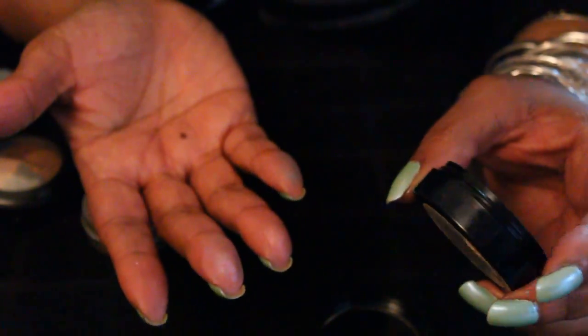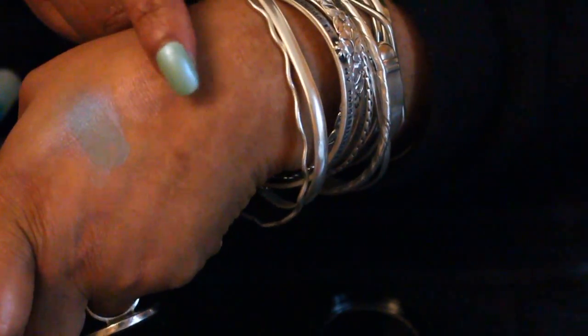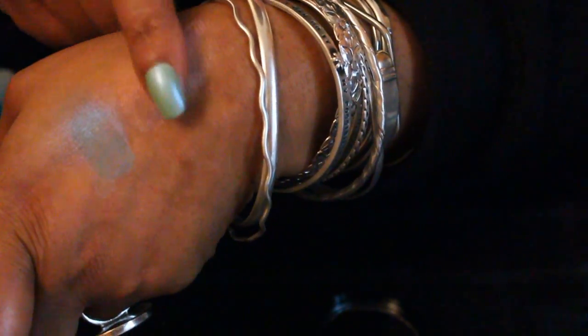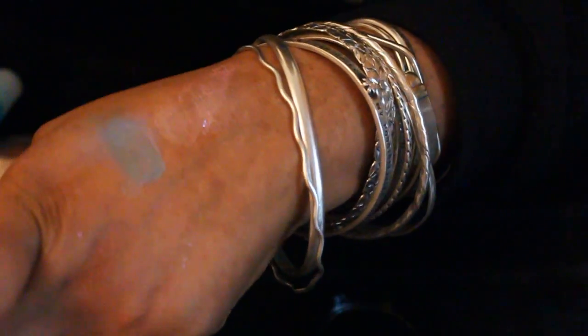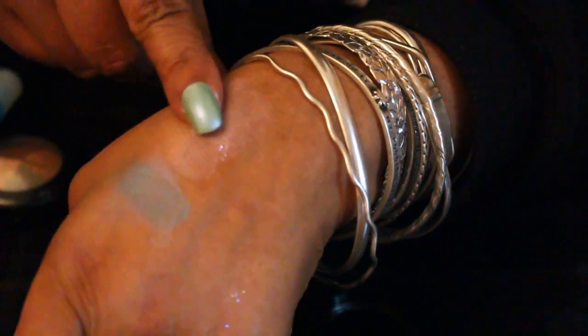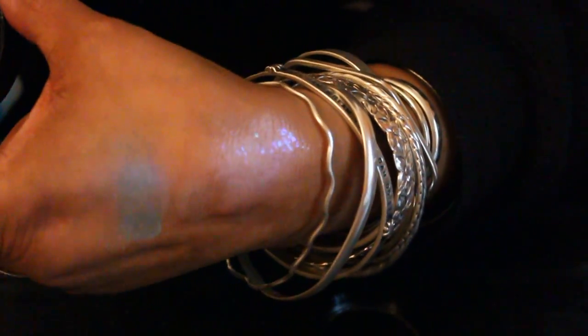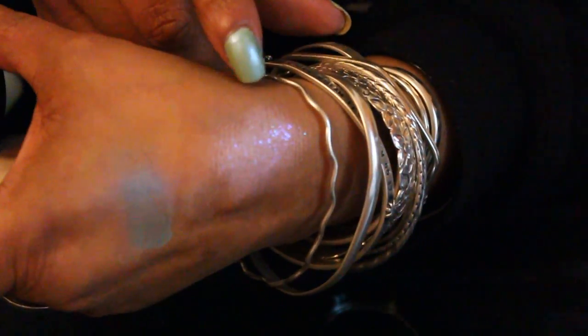It gives you almost like a glitter, but actually in person you can see it. It's so pretty — it's got purple glitters in there. Look at that right there. I think this is so all pretty, kind of sexy.